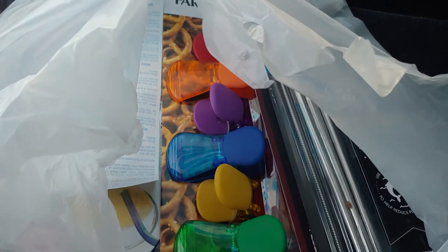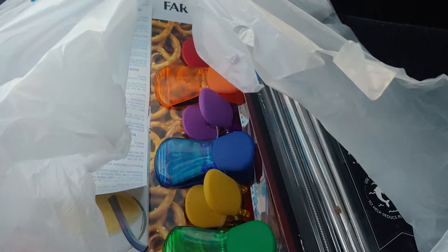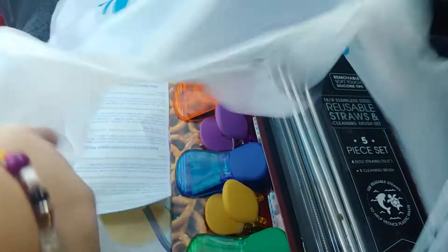I just wanted to pop in to show you some of the goodies I got from Dollar Tree and Ross. The first bag I'm going to show you is from Ross, since it's only a couple of items.